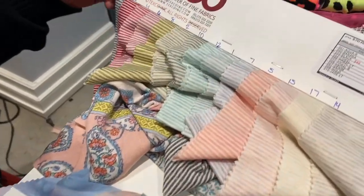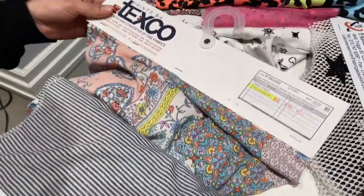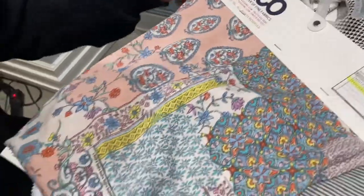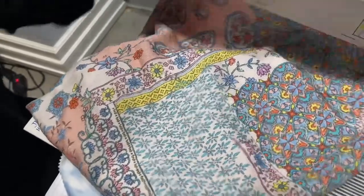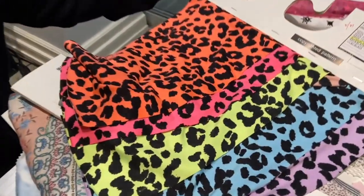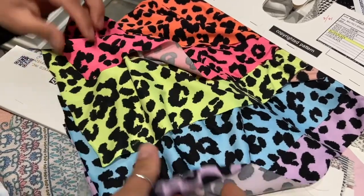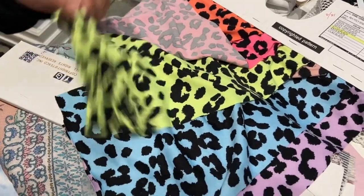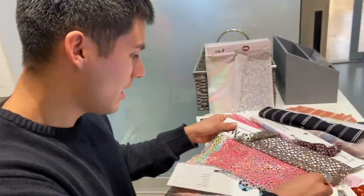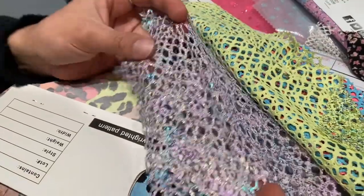We have a French terry stripe with a lot of stretch and printed rayon, as well as an animal baby suede spandex. We have another poly spandex mesh, and all these fabrics we're looking at we will be ordering for our spring-summer 2021 collection for Little Math.